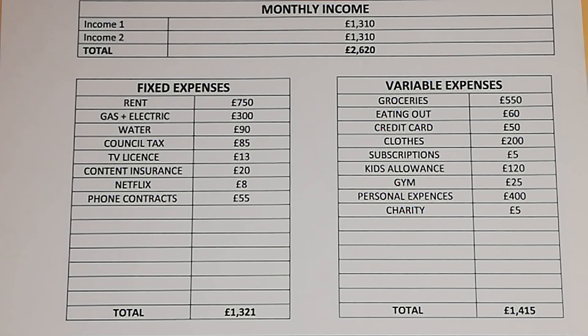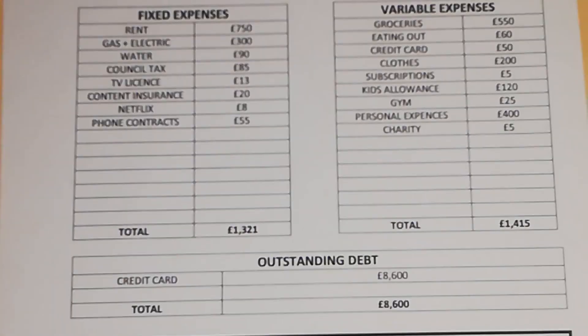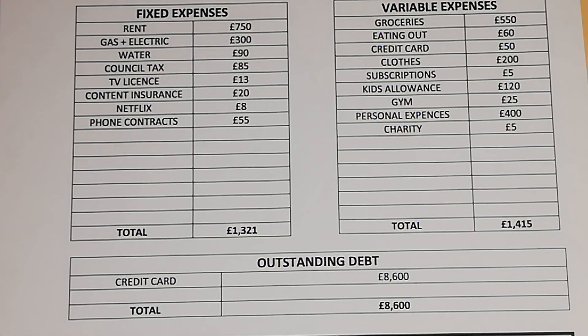Eating out is £60 a month, credit card £50 a month, clothes £200 a month, subscriptions £5 a month, kids allowance £120 a month each, gym £25 a month, personal expenses £400 a month, and charity £5 a month, bringing their total variable expenses to £1,415 a month.